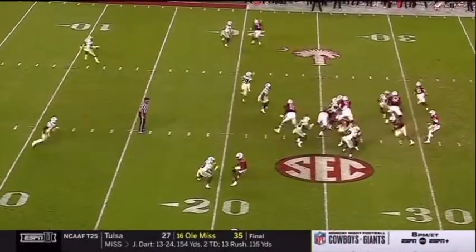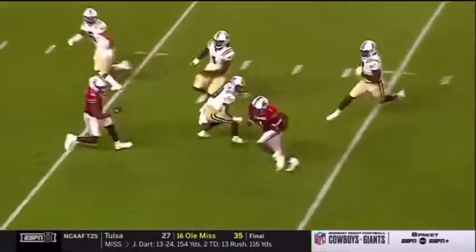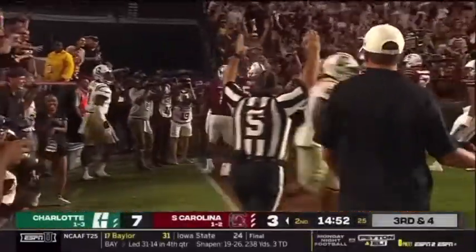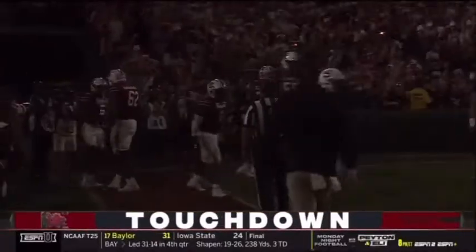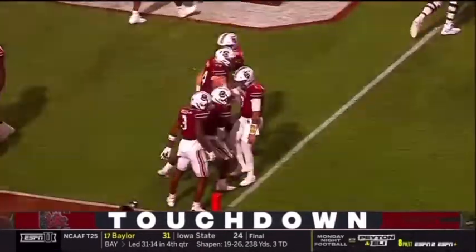On third down, Marshawn Lloyd in the backfield — straight at the middle. Marshawn inside the 20, leaping him in at the 15, at the 10. Are you kidding me? Touchdown Carolina! Touchdown Marshawn Lloyd from 25 yards out — he was six feet off the ground over a defender.